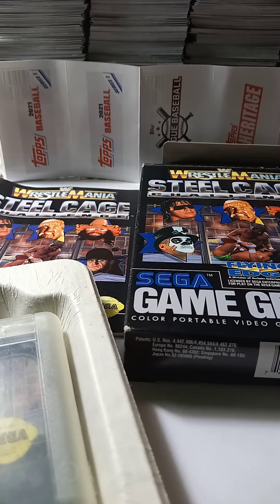Hi everyone, it's DBLS03 on eBay, Cards and More. This is Scott. This is my featured item of the week.